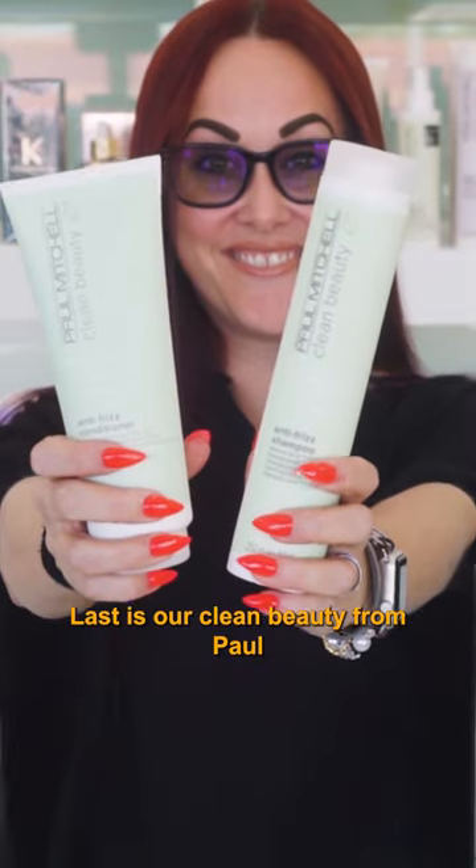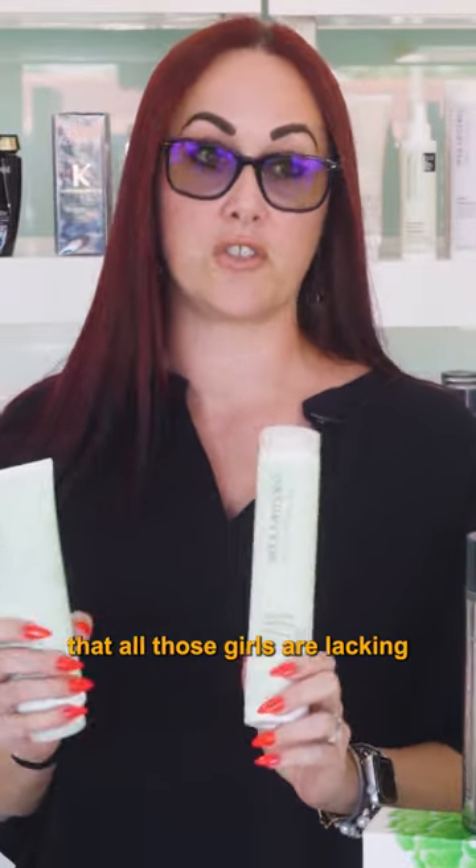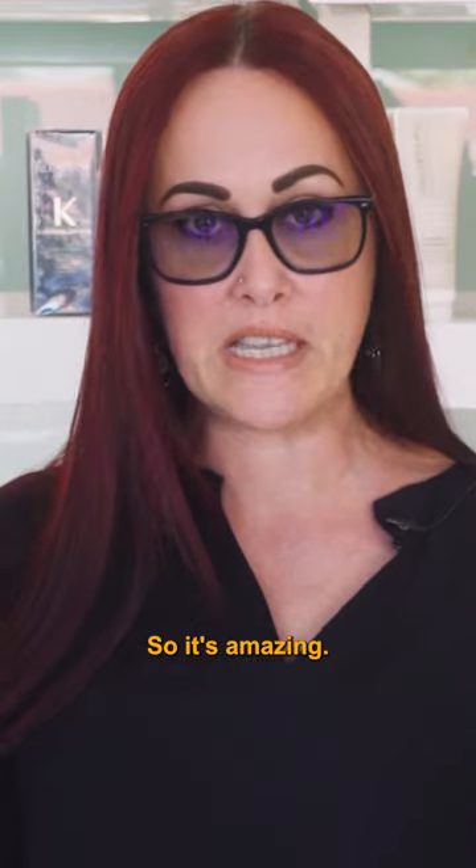Last is our Clean Beauty from Paul Mitchell. It is the Anti-Frizz line. It is natural and vegan-based. It has almond oil in it just to help with the lovely Florida frizz that all those girls are dealing with right here. So it's amazing.